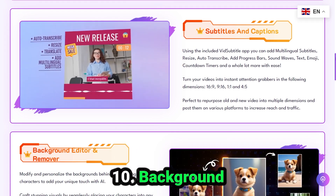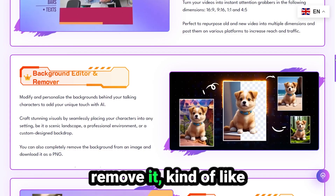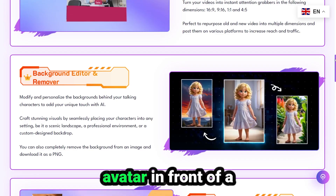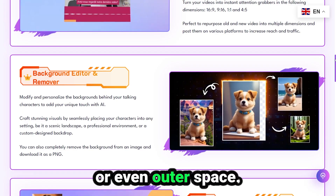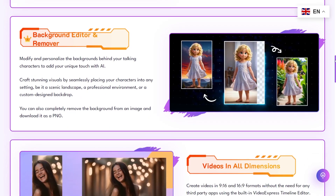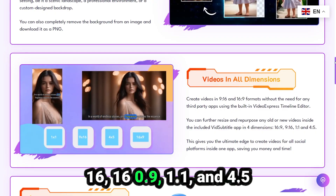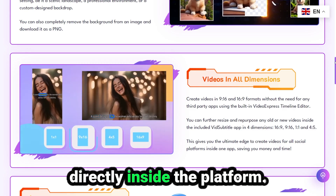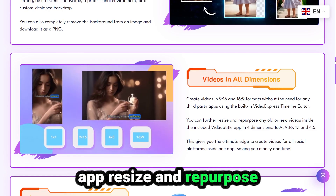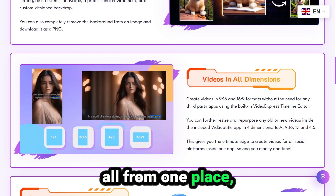Number ten: background editor and remover. Change your video's background or completely remove it — kind of like a green screen effect, but all done by AI. Put your talking avatar in front of a beach, a skyscraper, or even outer space. Super fun and super useful. Number eleven: all video dimensions supported. Create in 9:16, 16:9, 1:1, and 4:5 directly inside the platform. No need to open another app — resize and repurpose your content for YouTube, TikTok, Reels, and Facebook, all from one place.